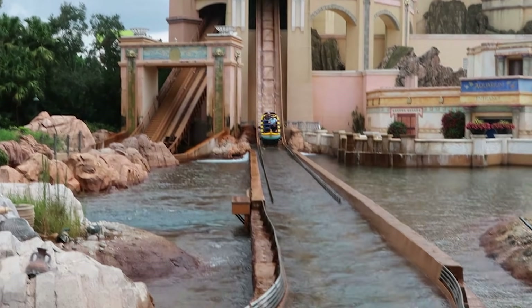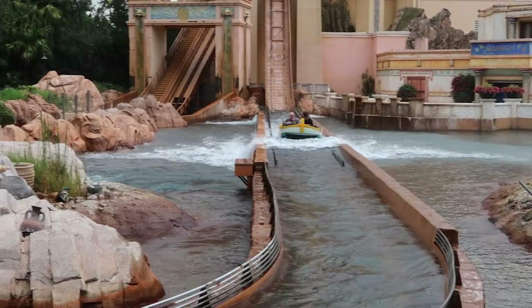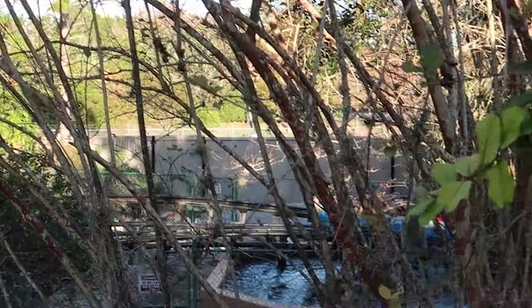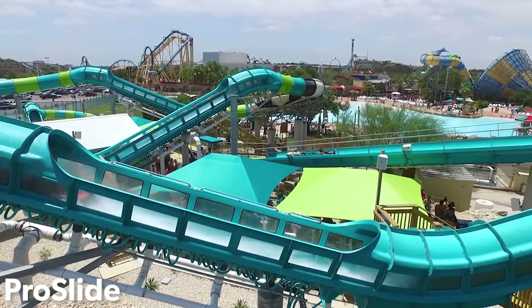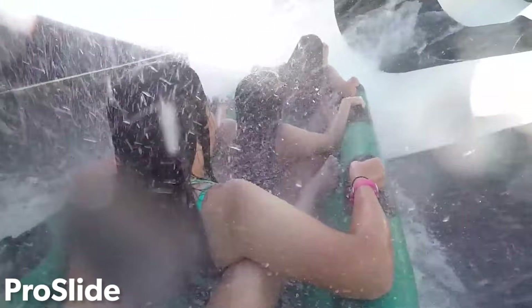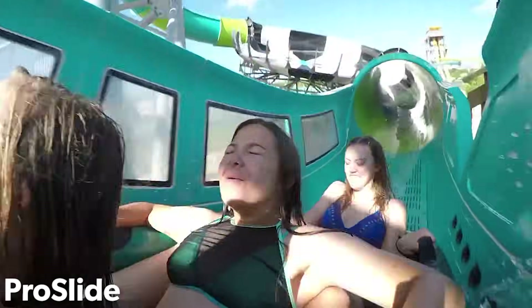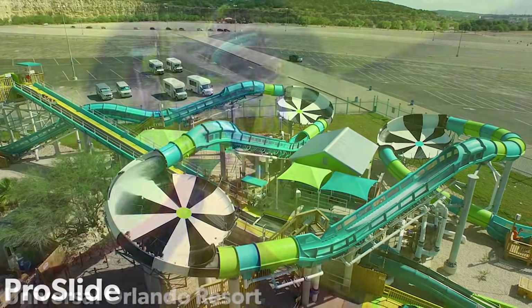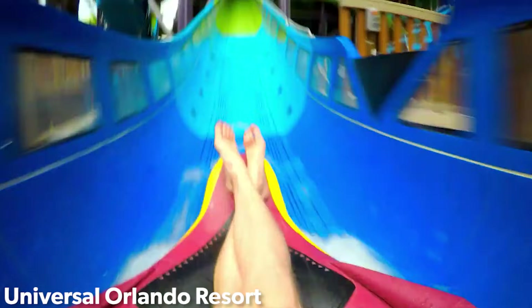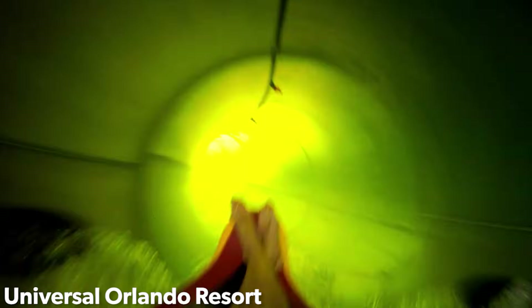The term water coaster is thrown around a lot in the amusement industry today. The term can refer to roller coasters that feature water or flume ride elements, or water slides that feature roller coaster-like elements. Today we'll be taking a deeper look at the history, design, and operation of the second type of water coaster — rides that resemble water slides but behave much like roller coasters. This type of attraction actually operates a lot more like a roller coaster than most people think.